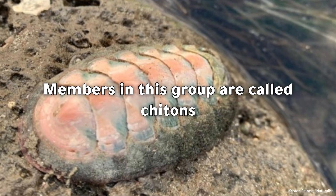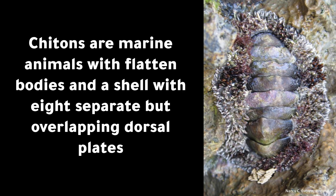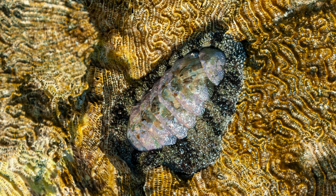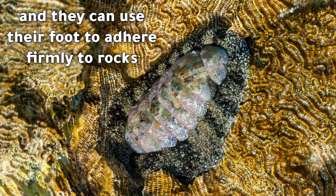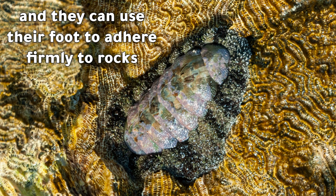Class Polyplacophora: members in this group are called chitons. Chitons are marine animals with flattened bodies and a shell with eight separate but overlapping dorsal plates. They are sedentary animals with a row of gills along each side of their foot, and they can use their foot to adhere firmly to rocks.